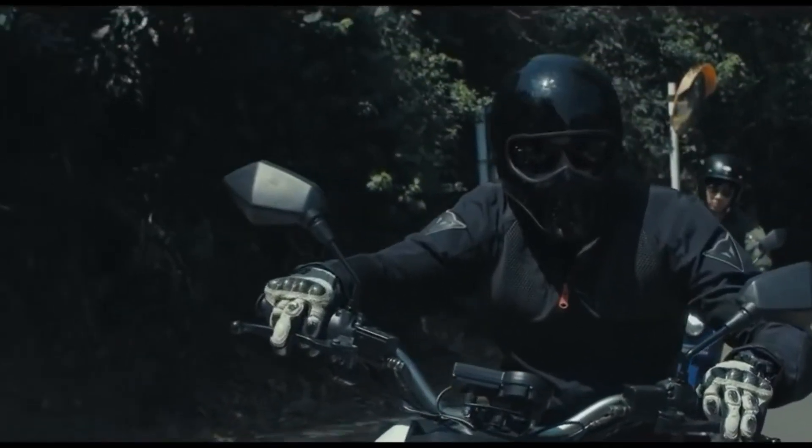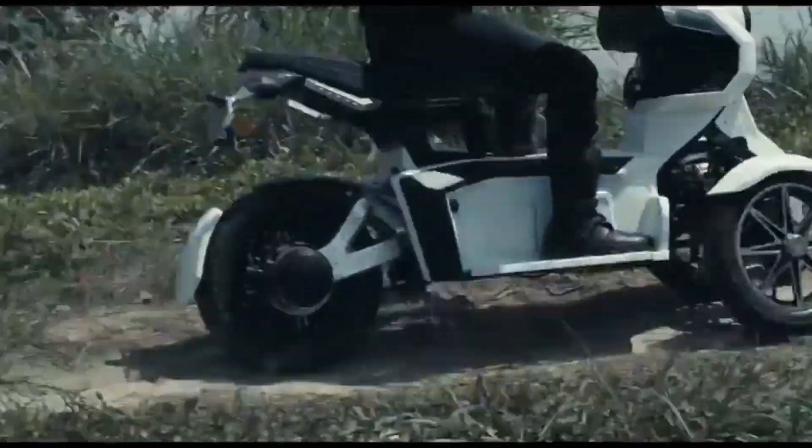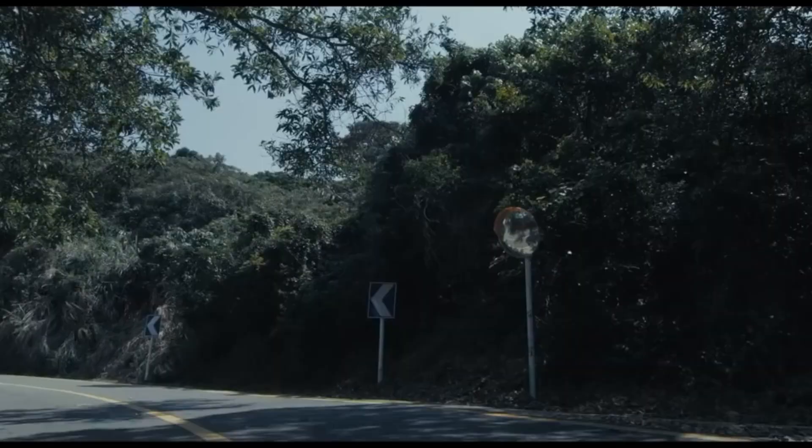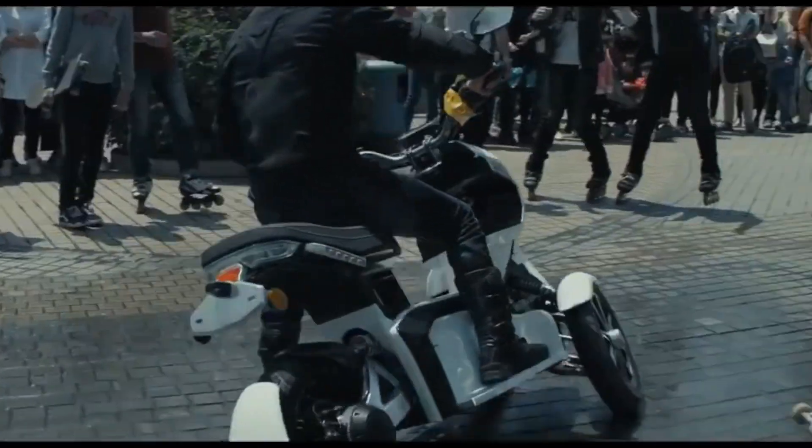The i-Tank's design includes dual front wheels for added stability, while its compact size and ergonomic seating make it comfortable for daily use. With its blend of modern technology and practical design, the Duan i-Tank provides a stylish and efficient option for urban mobility.